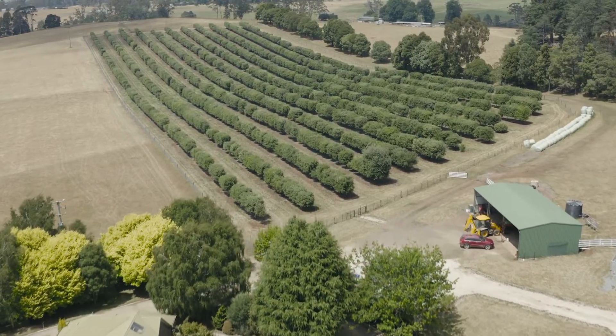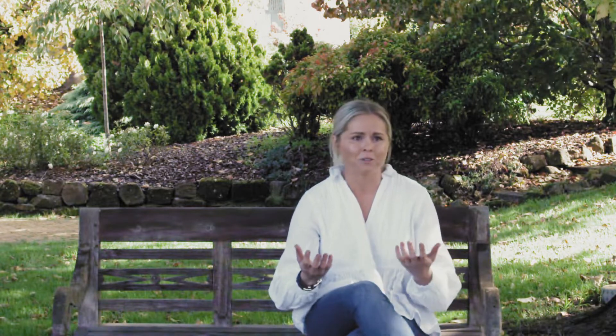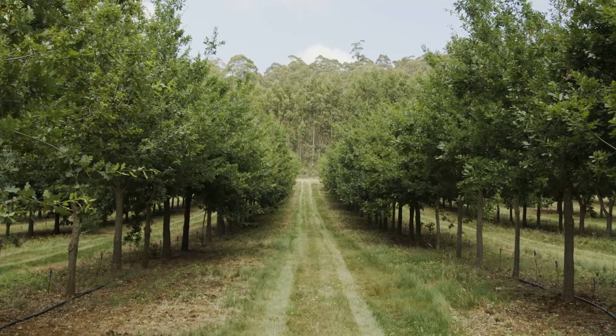Mum and dad started up here. I think things started a long time before we actually started producing truffles — there was a lot in the pipeline even 10 years before that. Dad had these crazy ideas and mum had to support him through that, nurture this crazy idea when everyone was saying it was never going to happen. Dad getting the courage to take the step, and mum being there every step of the way.